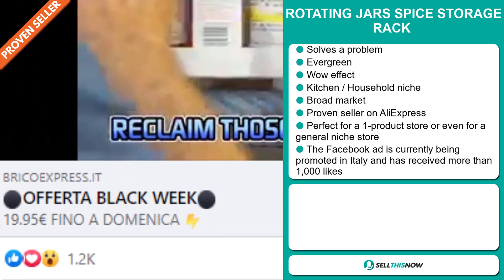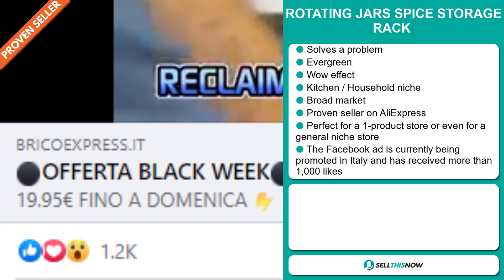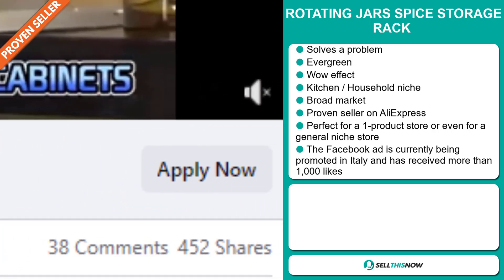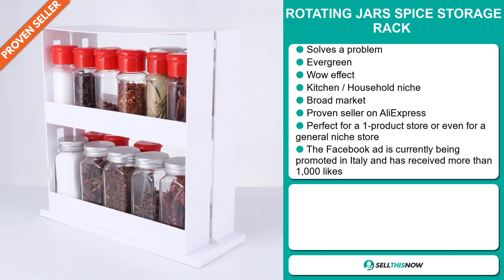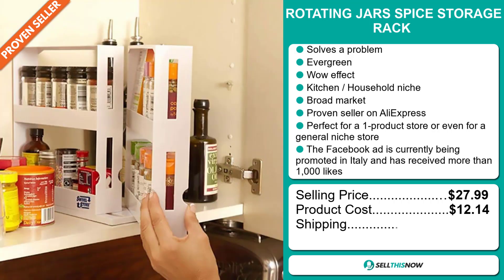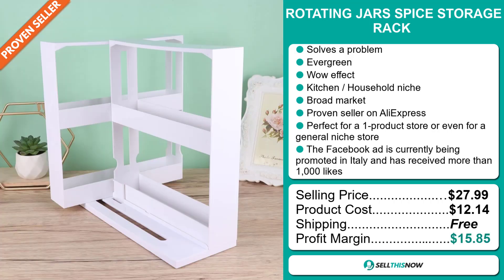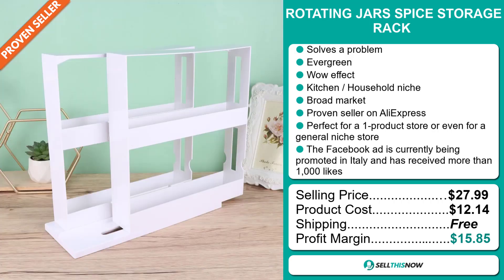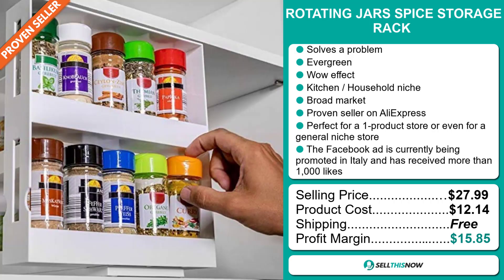The Facebook ad is currently being promoted in Italy and has received more than 1,000 likes. Now the selling price for the Rotating Jar Spice Storage Rack is just under $28, whereas the product cost is only $12.14. Shipping is completely free. So you're looking at a good profit margin of $15.85. Sell this now!